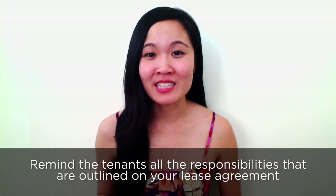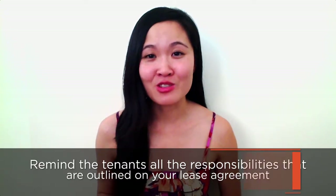Honolulu tenants and your lease requirements: during the walk-through and move-in inspection, remind your tenants of all the policies and responsibilities outlined in your lease agreement. Reinforce your no-smoking policy, talk about the process to follow when a repair is needed, and put together a handbook or list of facts that includes your policies and procedures. Tenants will appreciate the information and understand your expectations going into the tenancy.